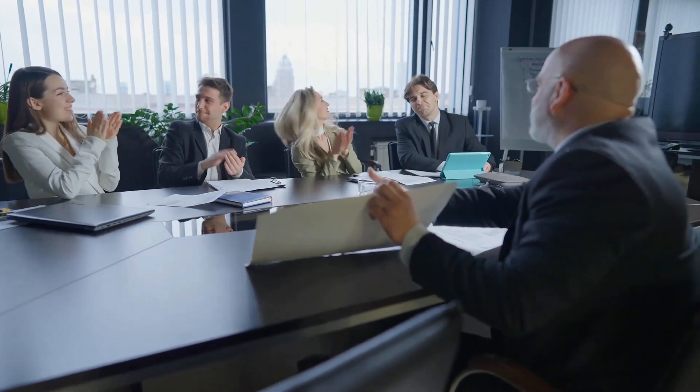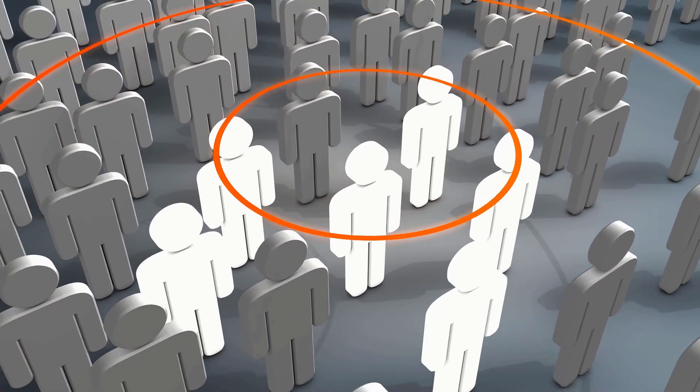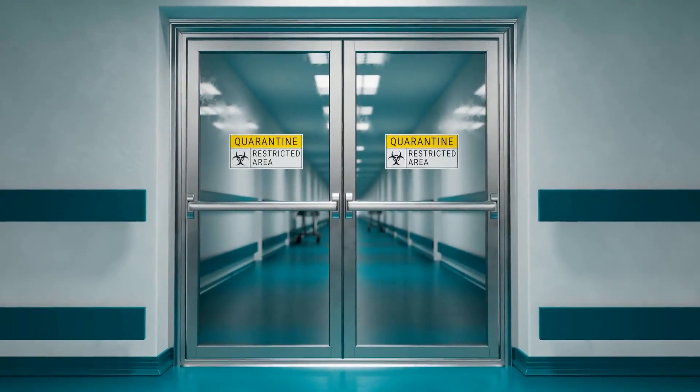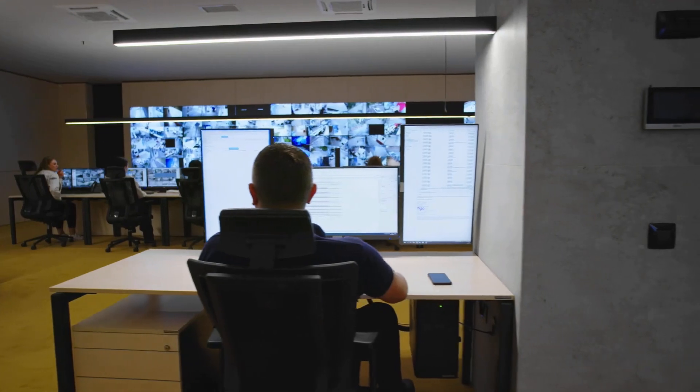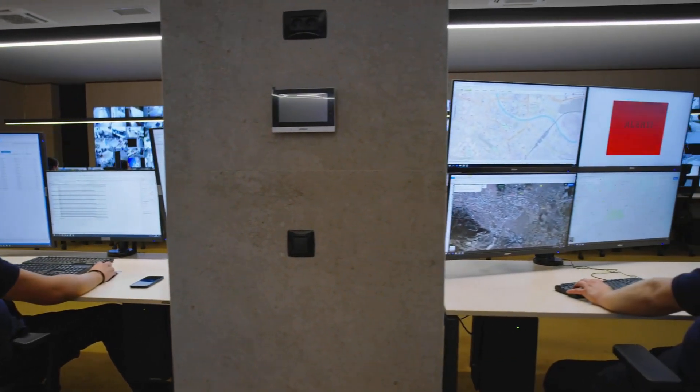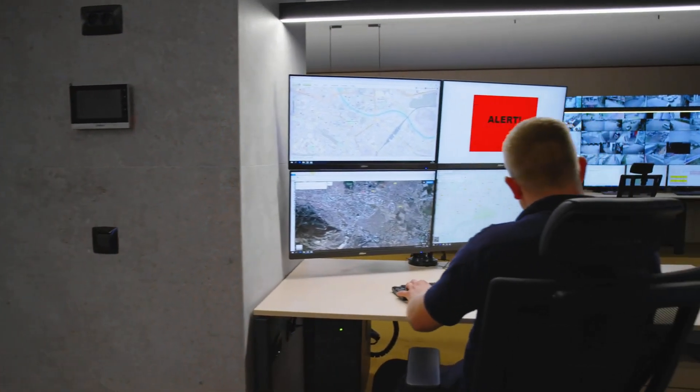From businesses and organizations to individuals, we all grapple with these challenges daily. Think about it: how do we accurately track attendance? How do we regulate access to sensitive areas? How do we ensure the security of our physical and digital spaces? These are critical questions that demand robust solutions.